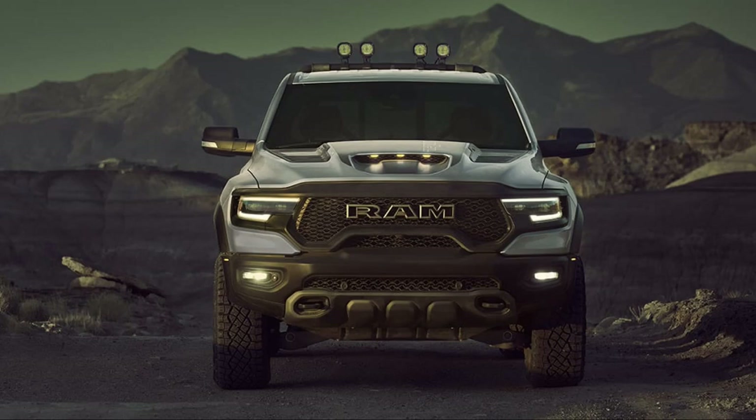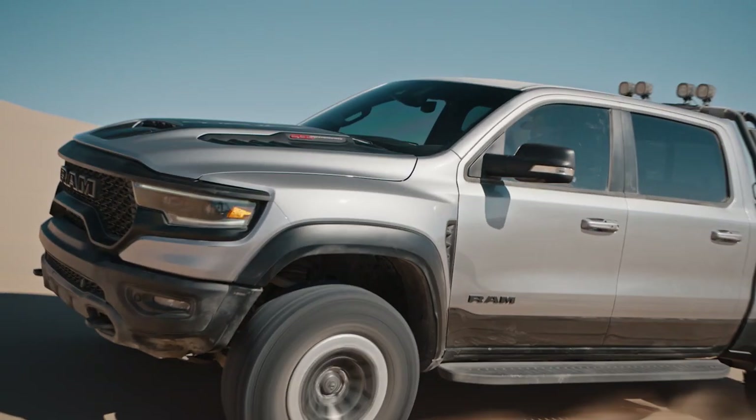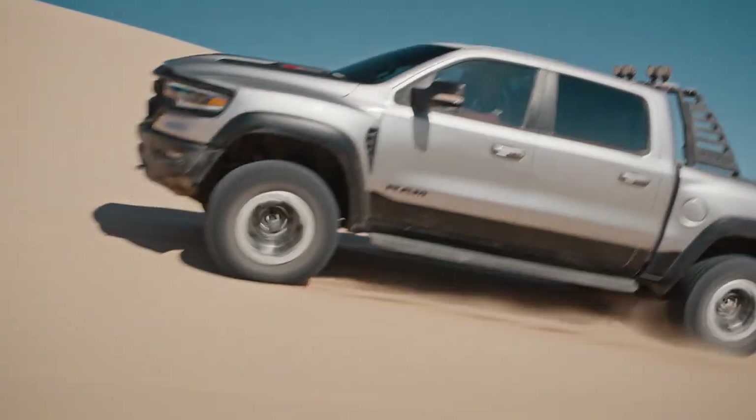Sitting 8 inches wider than the 2023 Ram 1500, TRX makes a bold impression wherever you go. With 35-inch tires and available beadlock capable wheels, this performance truck can power through any terrain with control and stability.